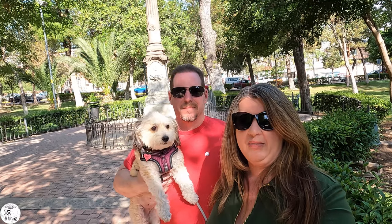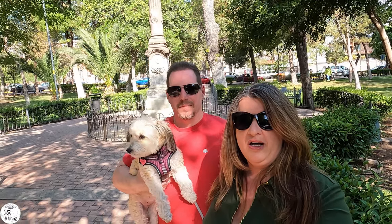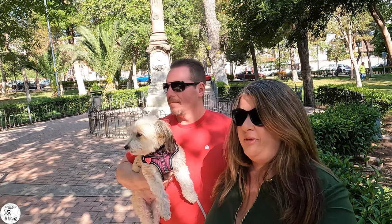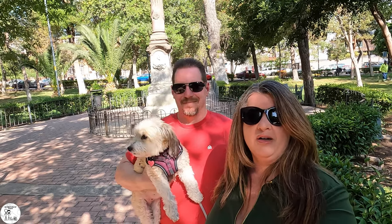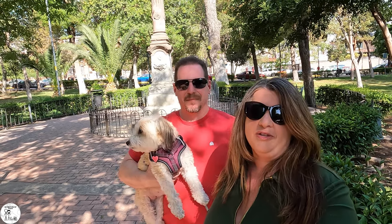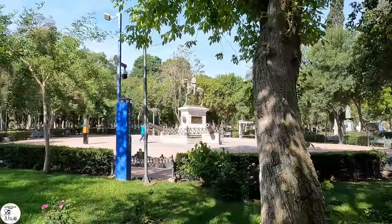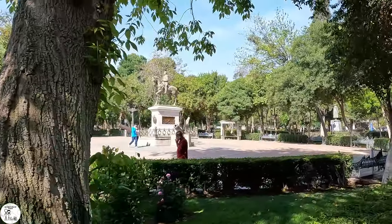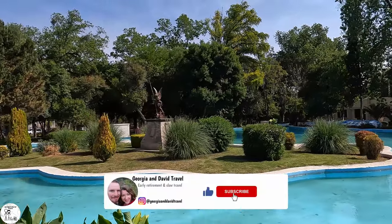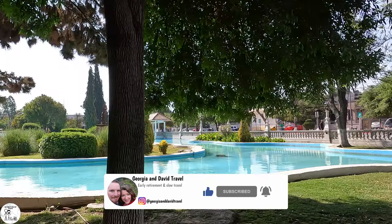This morning we are in Alameda Zaragoza, which is a large park towards the central area of Saltillo. MEEP is excited to go on a walk. They have a big artificial lake in this park as well — it's beautifully manicured. We all had a good time walking around the park, especially MEEP. We found out that from the air you can see Mexico in the lake, and if you come at the right time, you can even ride paddle boats.